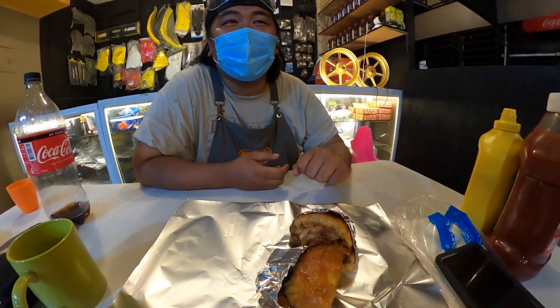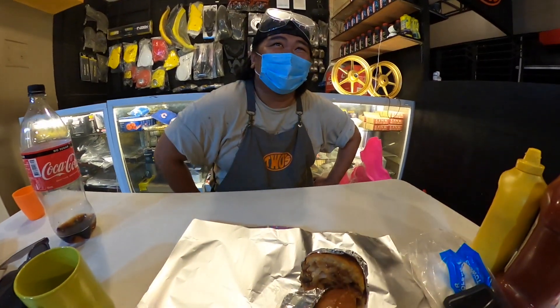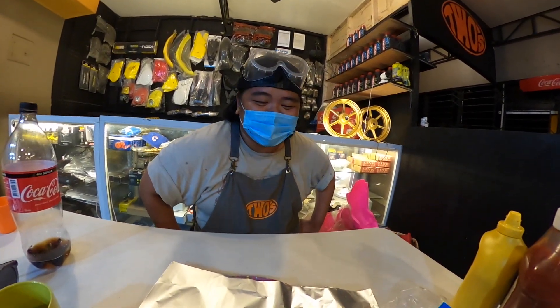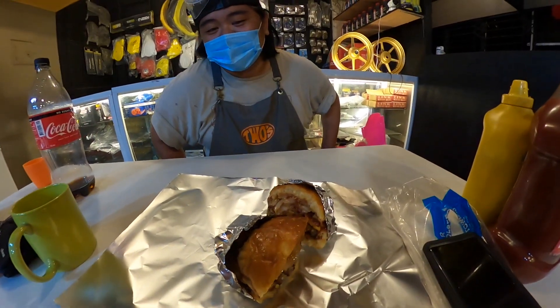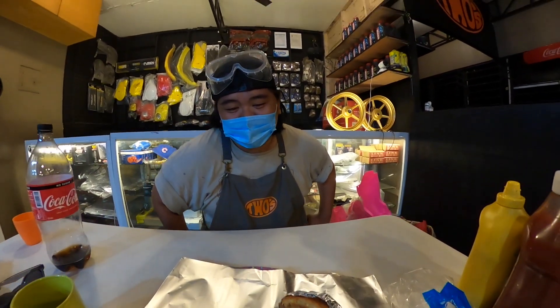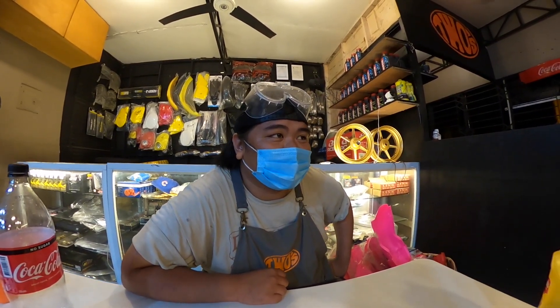Pero dinaan natin sa quality at quantity — pang-kain lang ng mga binata talaga para lumaki ng matibay. So meron siyang bacon, barbecue, tapos caramelized onion. Sete-testingin natin kung gaano ka-solid to. Thank you very much Kuya Iye. Ano bang masasabi mo para subukan ng mga tropa natin tong burger 2s?